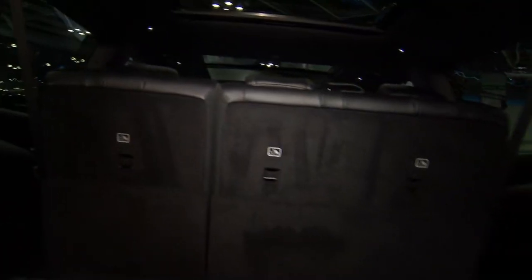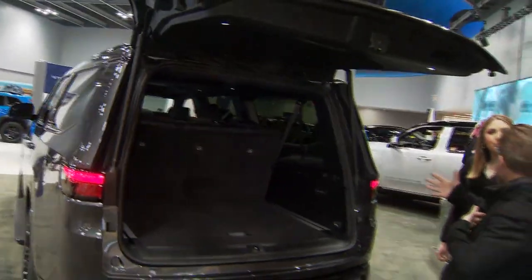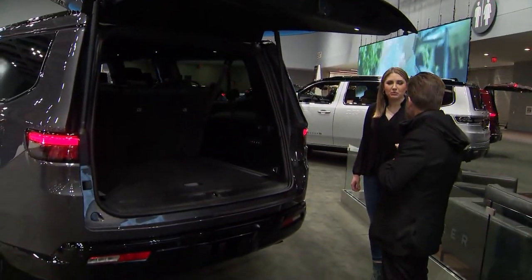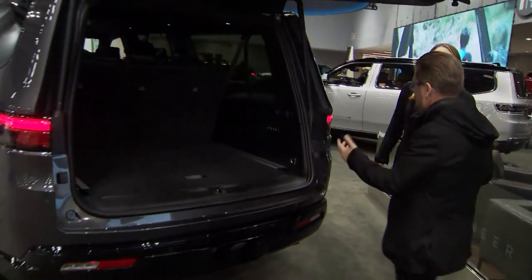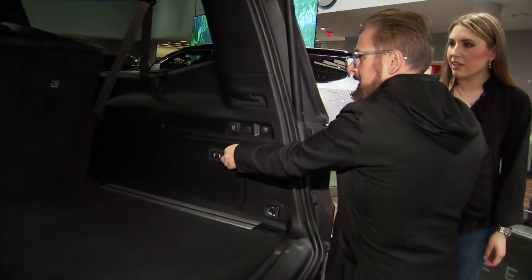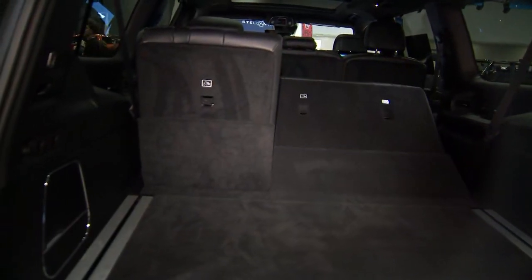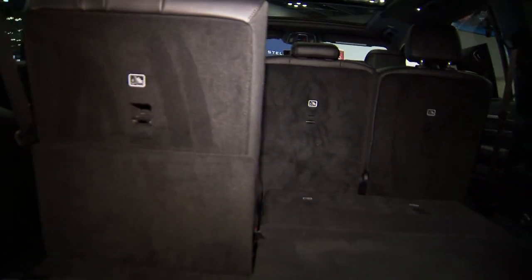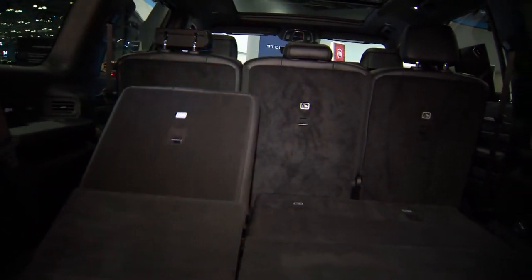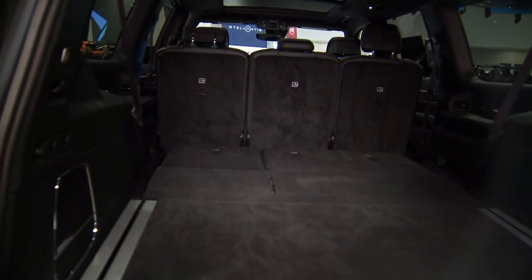That extra space at the back takes it from about 27 cubic feet to 44 in the L. And of course, we don't like to do things manually in America — we like buttons. There's a button here to lower the seats electronically. The third row goes down electronically, and then the second row is a quick tip-and-fold.